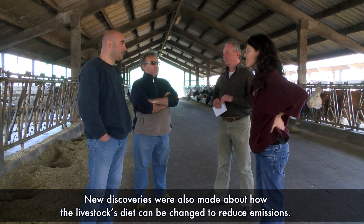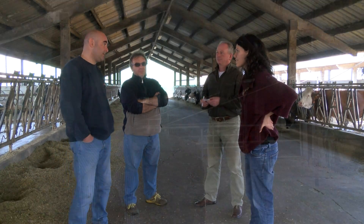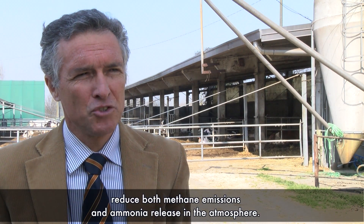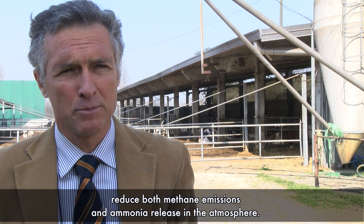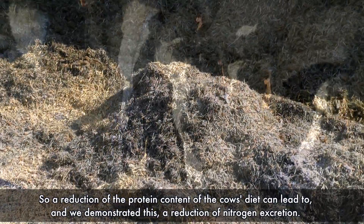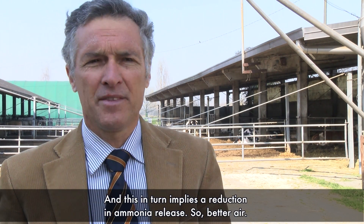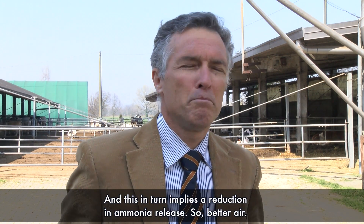New discoveries were also made about how the livestock's diet can be changed to reduce emissions. The project had success in confirming that some nutritional strategies can be applied to reduce both methane emission and ammonia release in the atmosphere. A reduction of the protein content of the diet leads to a reduction of nitrogen excretion, which in turn implies a reduction in ammonia release, resulting in better air quality.